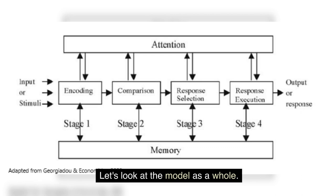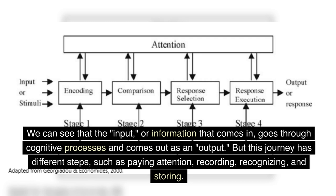Information processing theory says that information from the world goes through mental processes that shape how we think. Let's look at the model as a whole. We can see that the input, or information that comes in, goes through cognitive processes and comes out as an output. But this journey has different steps, such as paying attention, recording, recognizing, and storing.